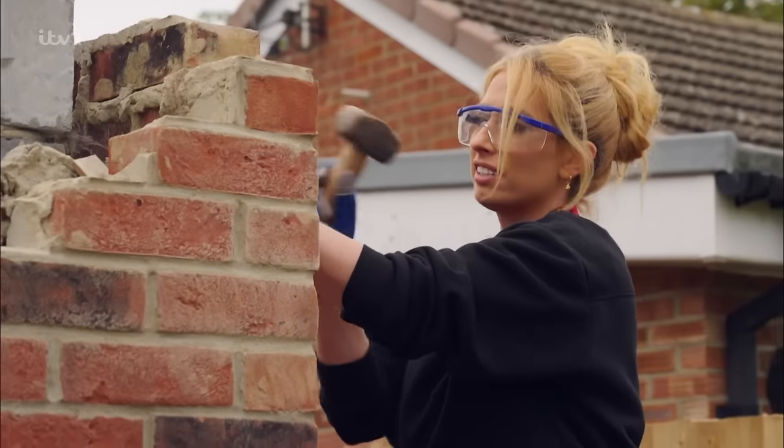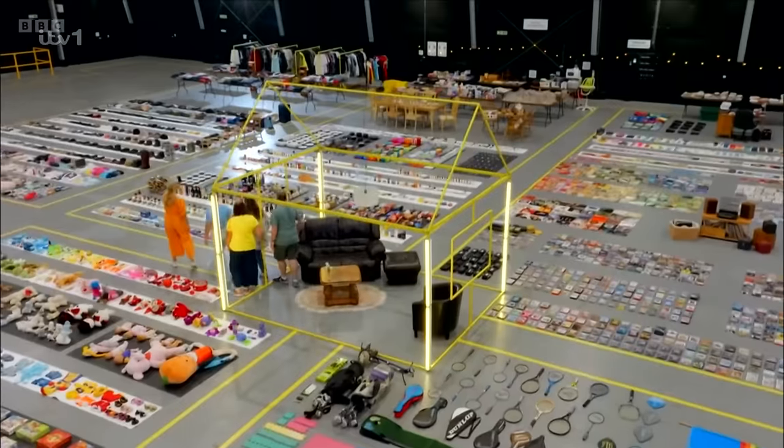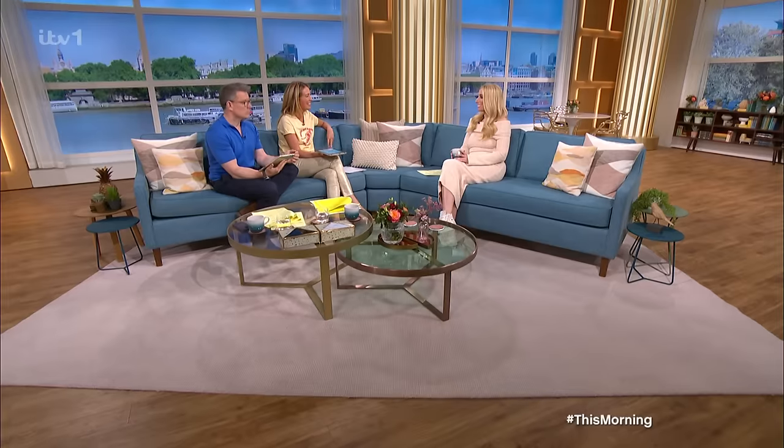Hi there, welcome back. We've seen her put her hand to pretty much any DIY task in her brand new show, Renovation Rescue. She's been helping declutter families' homes for nearly three years. So, lucky for us, Stacey Solomon is here to help you sort your life out in today's phone-in. Morning, Stacey. No pressure.